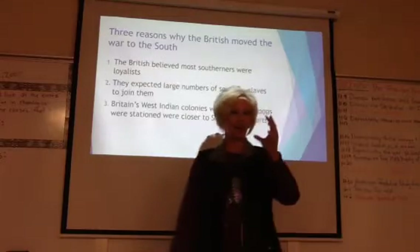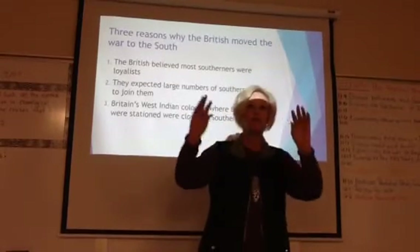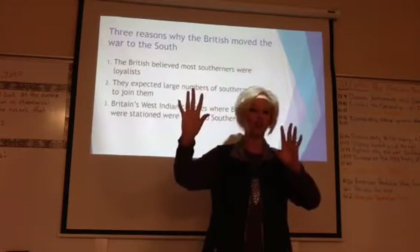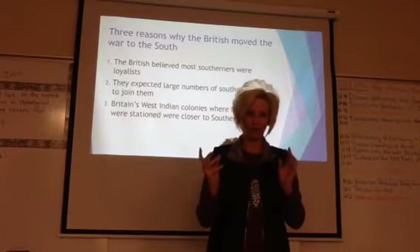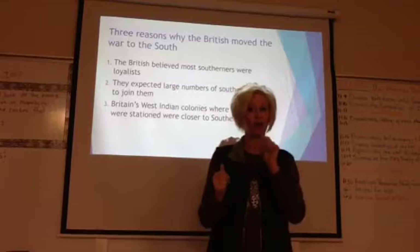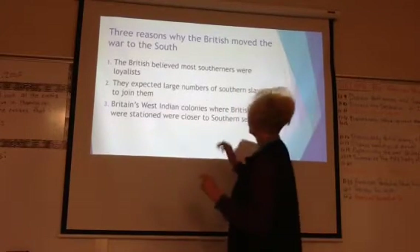The British have decided that they need to move the war to the south. The battles of Saratoga kind of made it where they were not going to get the New England colonies, and they decided they would have better luck in the south. There are three specific reasons — highlight these, memorize them, they will be on the test — three specific reasons why they moved the war to the south.